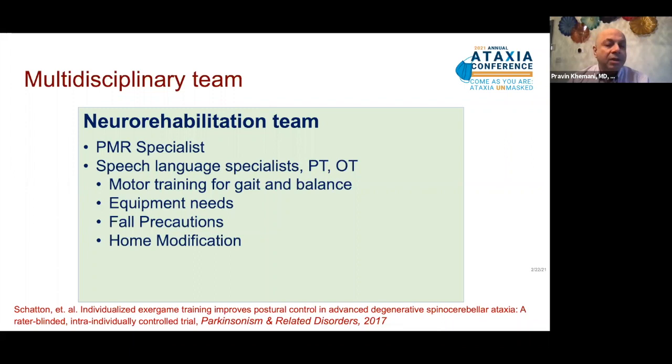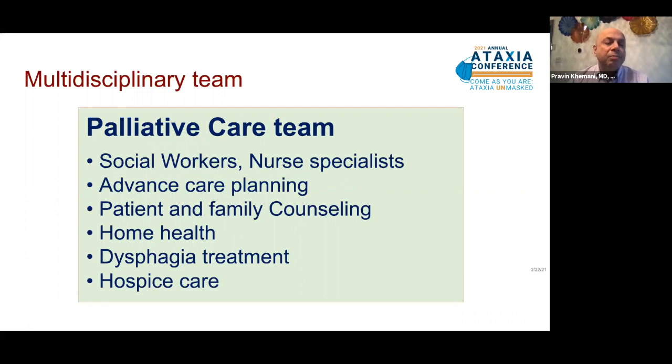Certain patients who have problems with swallowing or experience significant reduced mobility, particularly as the ataxia advances, benefit significantly from having a palliative care team assist them. This team comprises social workers and nurse specialists who assist with advanced care planning, including advanced directives, patient and family counseling as the disease progresses, implementing home health services, treatment of dysphagia or difficulty swallowing, and when the need arises, hospice care as well.